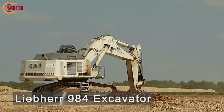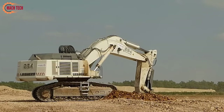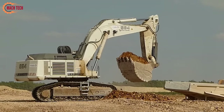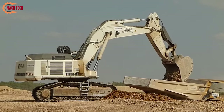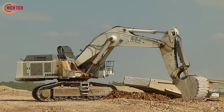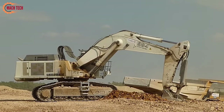The Liebherr 984 Excavator is a high-performance machine designed for large-scale excavation tasks in mining and heavy construction. It features a robust design and a large bucket capacity that enables it to move substantial volumes efficiently, reducing project time. The excavator is equipped with advanced technology that ensures high fuel efficiency and low emissions, aligning with environmental sustainability goals.